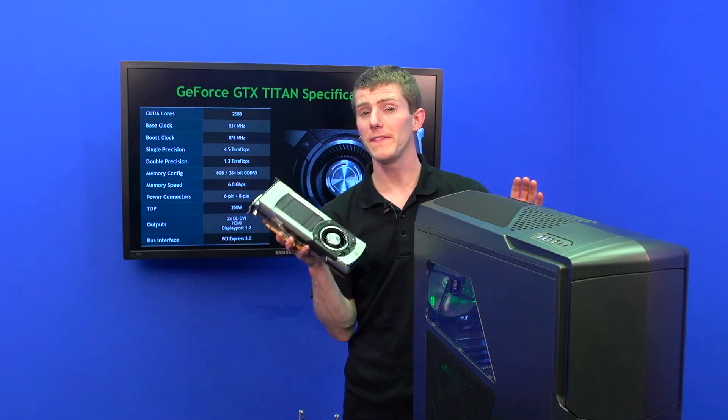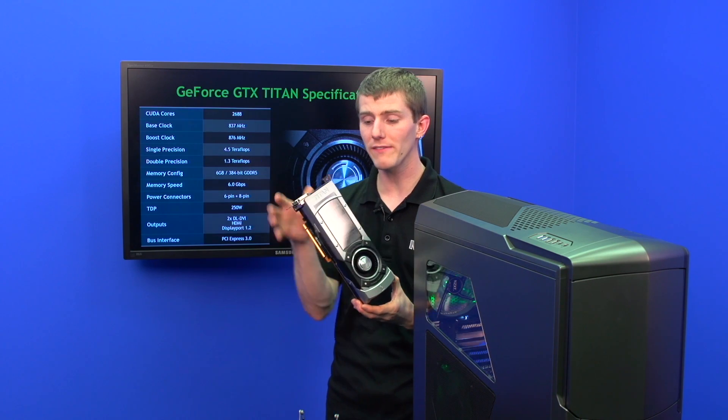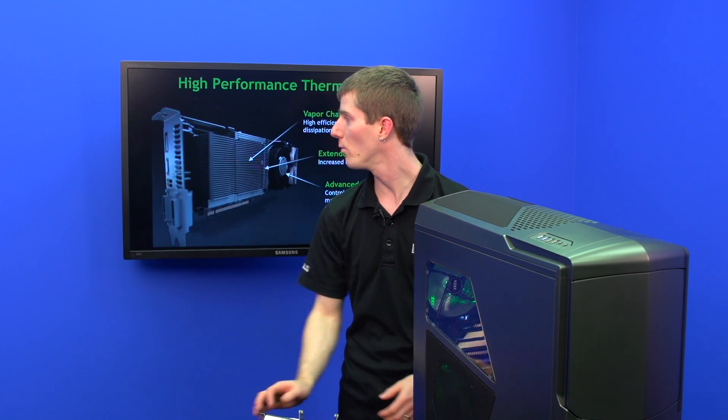All of this while staying within the same power envelope as the previous GTX 680 — 250 watts.